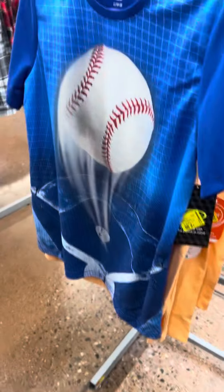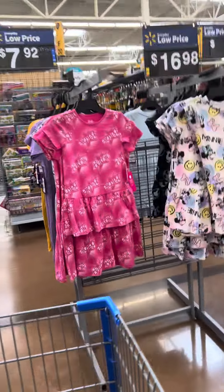This location also has these athletic shirts for $2. I did show them in my last video — I found them at another location, so that's just something to look out for.